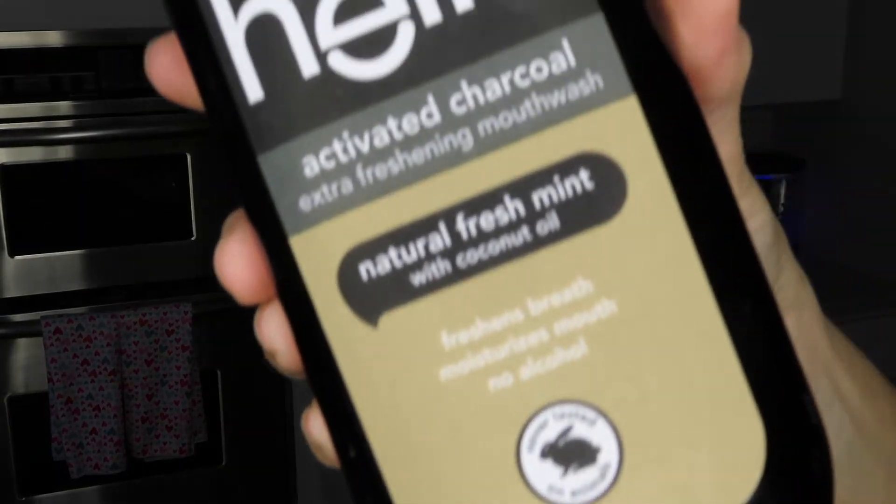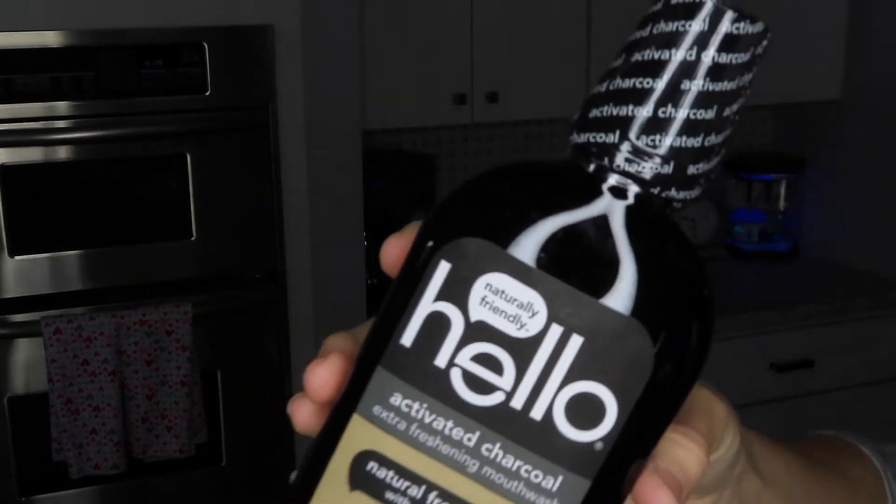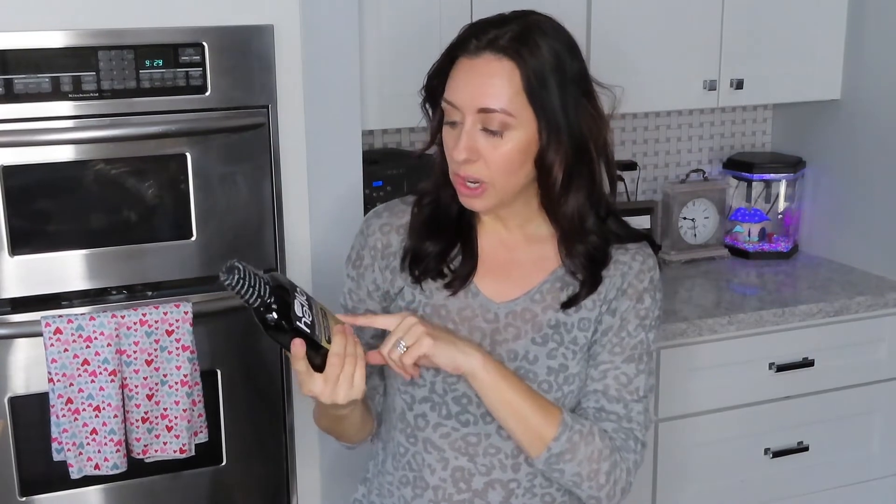I recently ordered the regular Hello mouthwash on my last Grove haul and I like it. It has a really different taste — kind of hard to explain. I have to rinse a lot with water afterwards because of the taste, but it's supposed to be more natural. It's got coconut oil in it, freshens breath, moisturizes your mouth, no alcohol, and never tested on animals. I've also been using the activated charcoal toothpaste from this brand.